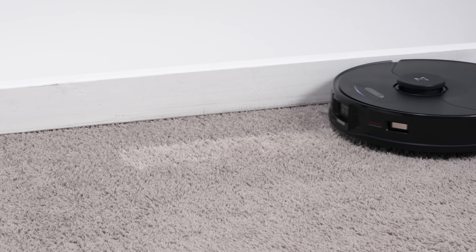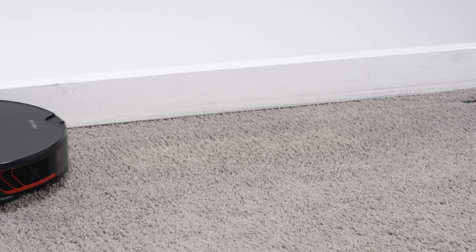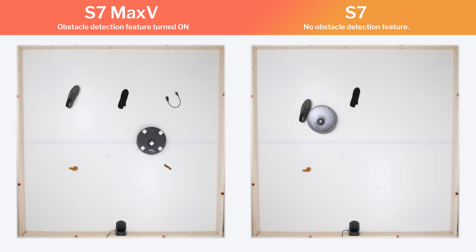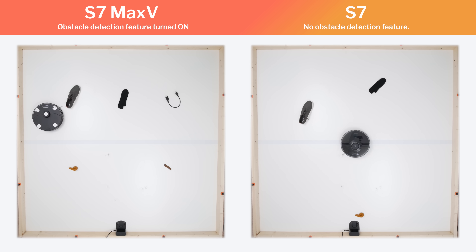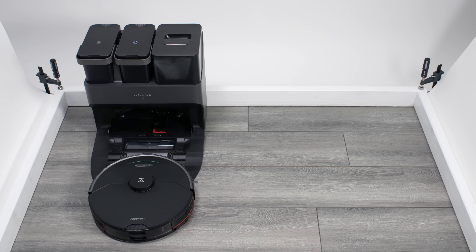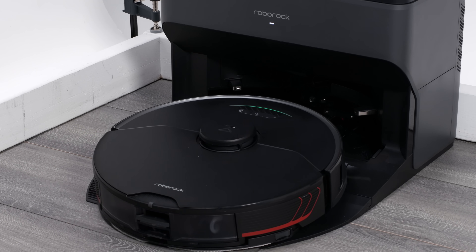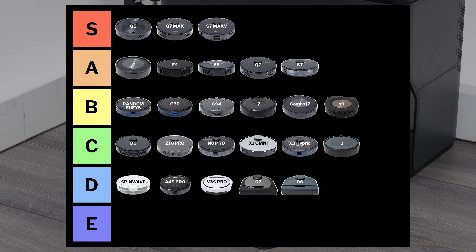The Roborock Q7 Max V deep-cleans carpet much better than the Q7 on default power. It also adds small obstacle detection and avoidance that works very well according to our testing. It's also currently the only Roborock robot compatible with the Roborock UltraDoc, which automatically empties the robot's dustbin, cleans its mopping pad, and refills its water reservoir. This is the best premium robot vacuum we've tested so far, and so we place it in the S tier.